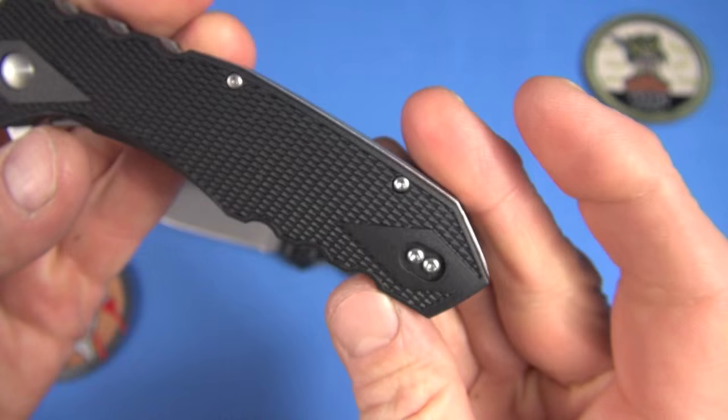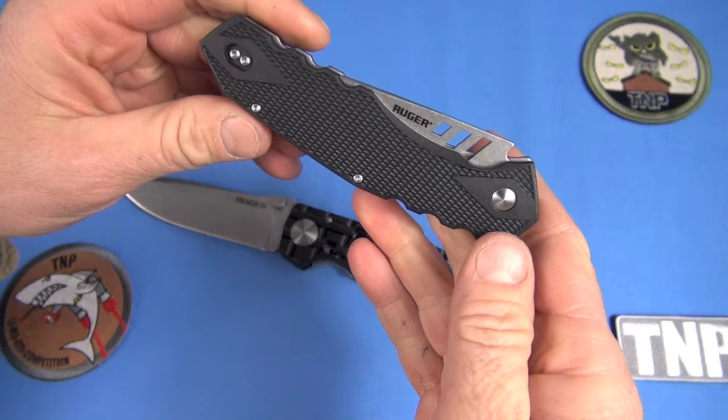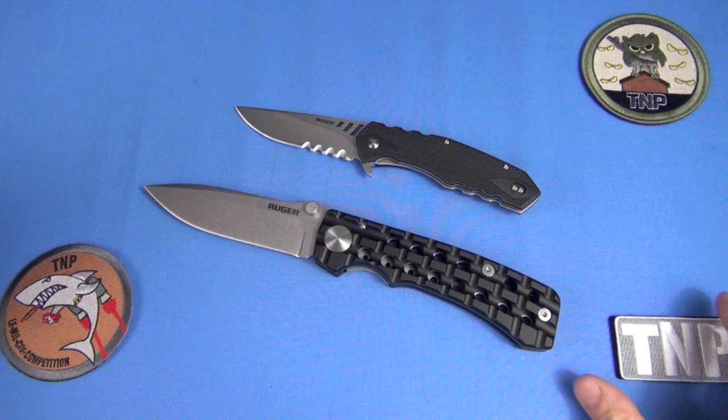Decent pocket clip here — is it reversible? Yes, so it'll be a good ambi knife. Zytel construction. If you look at the other ones — Crack Shot, All Cylinders, Two Stage — they'll have the same type of materials, with some variances on how the knives are put together. The Two Stage looks interesting, though I don't have one on the table to show you.